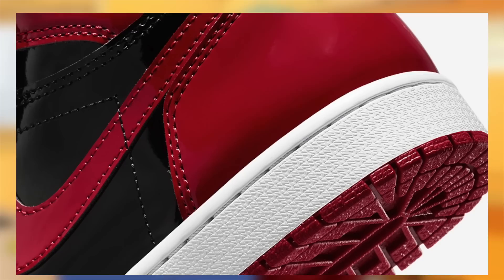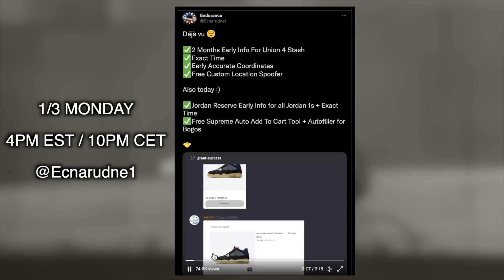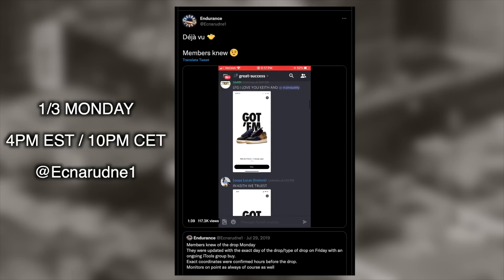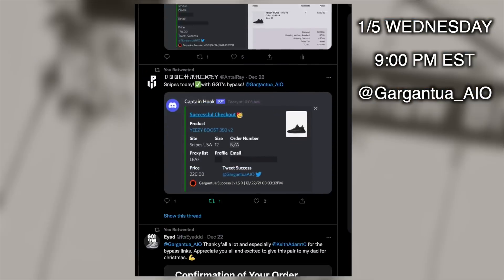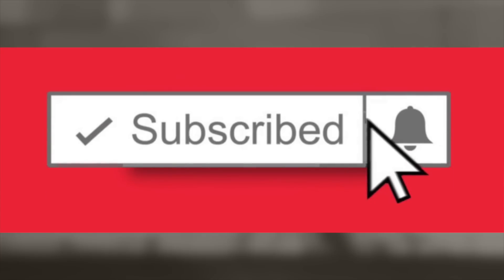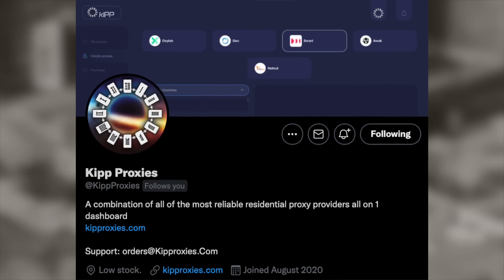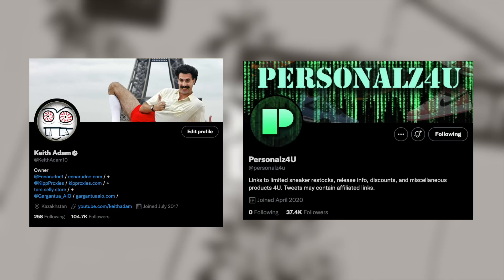Anyway, that will conclude it for today. Feel free to leave a like if you enjoyed or perhaps if you learned a thing or two. Remember that the limited Endurance restock will take place on January 3rd, Monday at 4pm Eastern Time, 10pm CET. Link and password will be tweeted from Endurance's Twitter. Also, don't forget to follow Gargantua's Twitter for the restock on January 5th, Wednesday at 9pm Eastern Time. Subscribe and enable post notifications to stay 100% updated on all hyped releases. Also, feel free to check out the links in the description below for reliable, fast residential proxies and pre-verified Nike SNKRS or Adidas accounts. Last but not least, make sure to follow KeithAdam10 and Personalz4u. This way you guys stay updated on all urgent info.